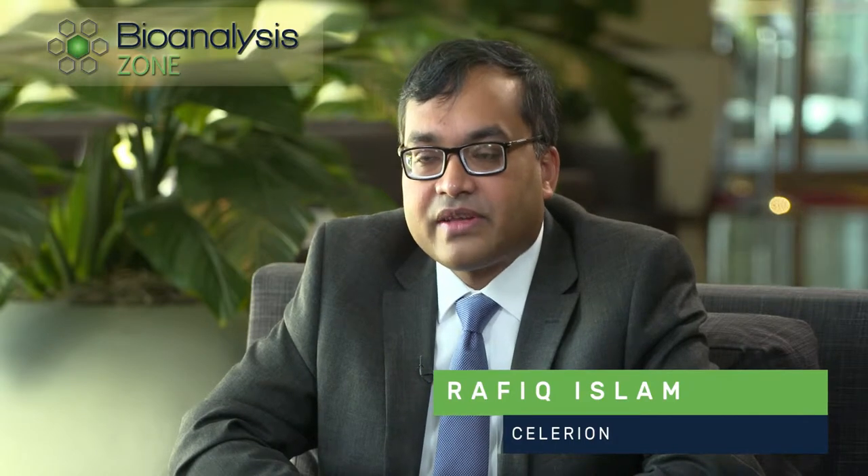I am Rafiq Islam. I am the Executive Director for Bioanalytical Services at Celeryon. I have been with the company for over seven years.